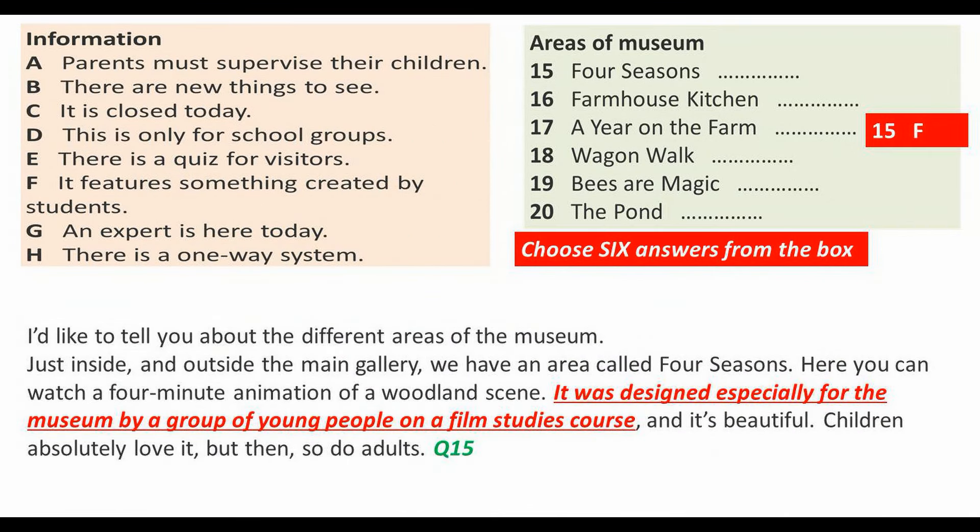I'd like to tell you about the different areas of the museum. Just inside and outside the main gallery we have an area called Four Seasons. Here you can watch a four-minute animation of a woodland scene. It was designed especially for the museum by a group of young people on a film studies course.